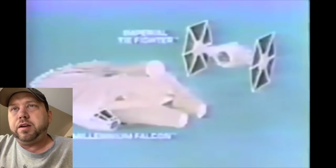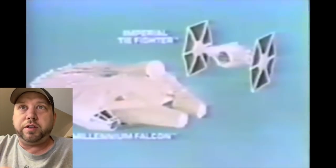Man, I gotta get a Falcon. Look at that — I love the Falcon. They just did it perfectly, making it a ship and playset all in one, better than what Hasbro did putting a big Nerf gun on it. Come on, Hasbro.